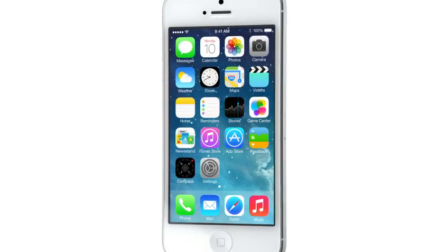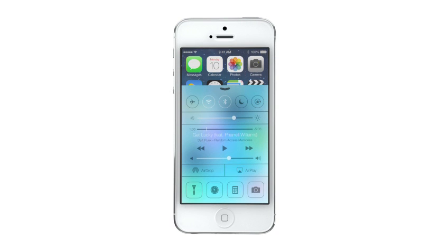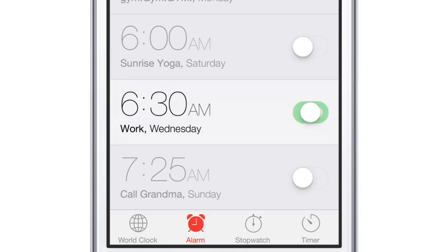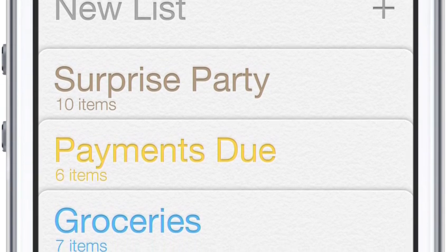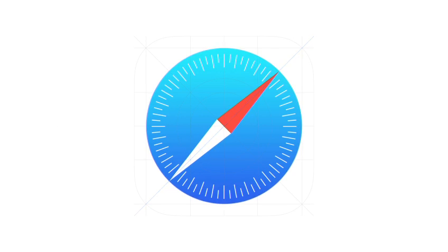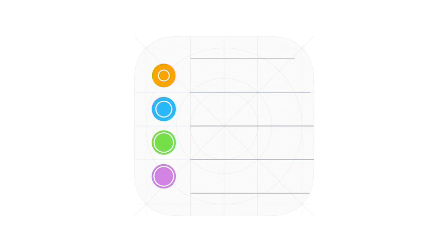iOS 7 is a clear representation of these goals. It has a whole new structure that is coherent and that is applied across the entire system. We have considered the tiniest details, like refining the typography, to much larger ones like redesigning all the icons. And developing a grid system allowed us to achieve a much more harmonious relationship between individual elements.